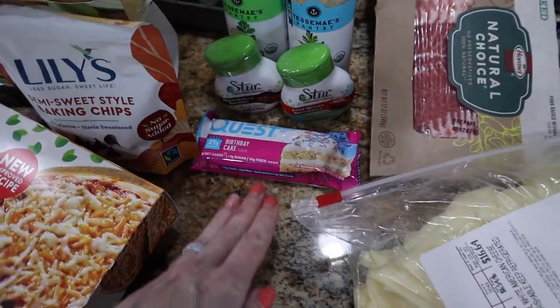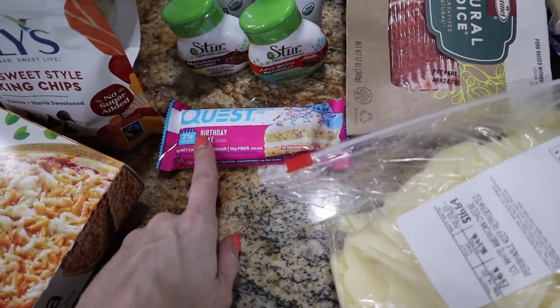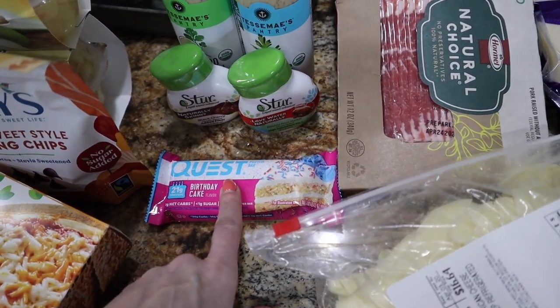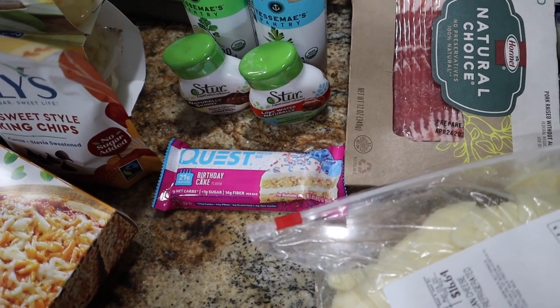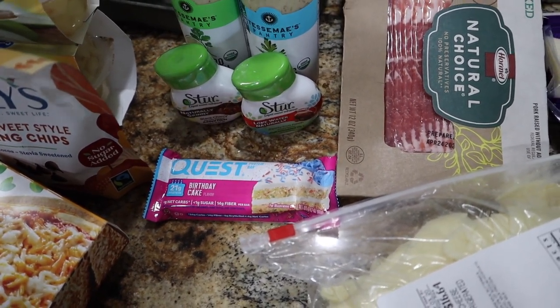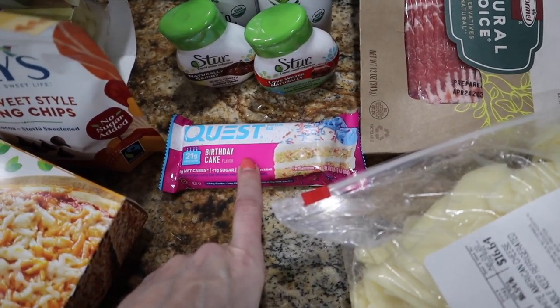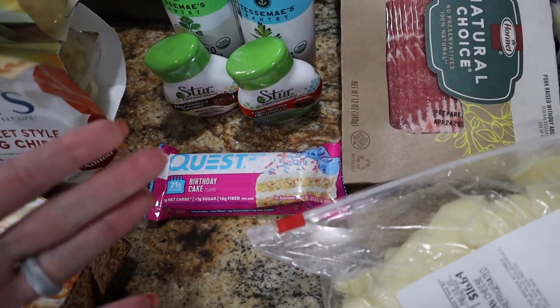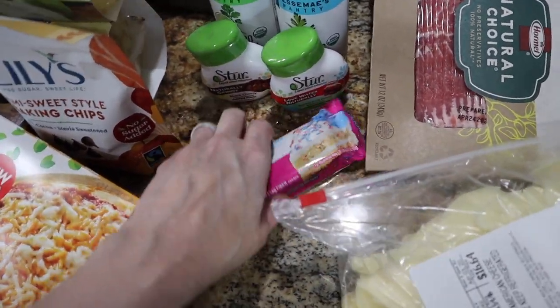I had about four Quest bars in my cart but they only had one — the rest were out of stock. That's okay because I ordered these on Amazon. Trey likes the chocolate sprinkled donut flavor — that's his favorite, as I mentioned in my bars video. He likes his birthday cake flavor as well, so I've got one. I meant to get a few until our Amazon order gets here, but I still have some other ones, so no biggie.